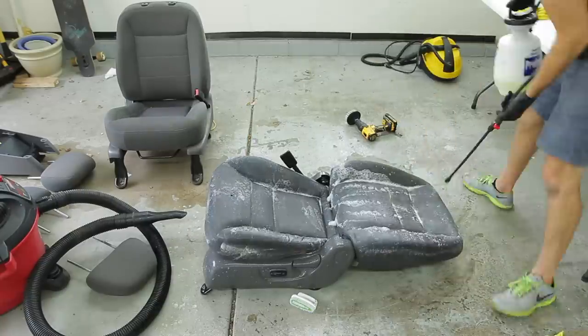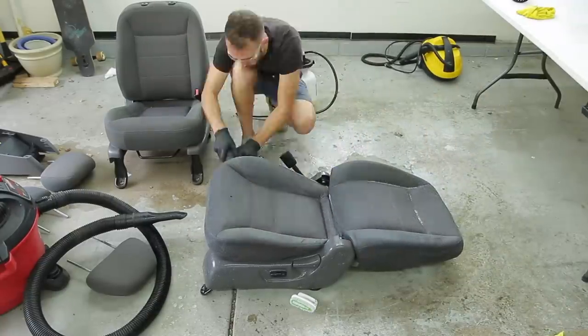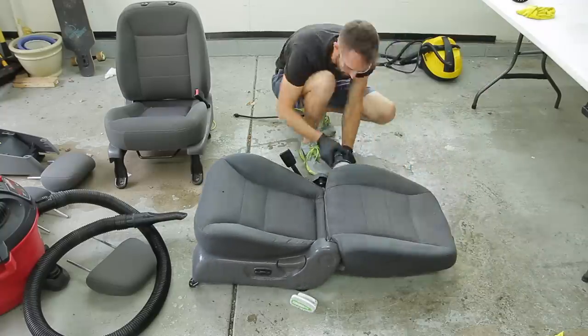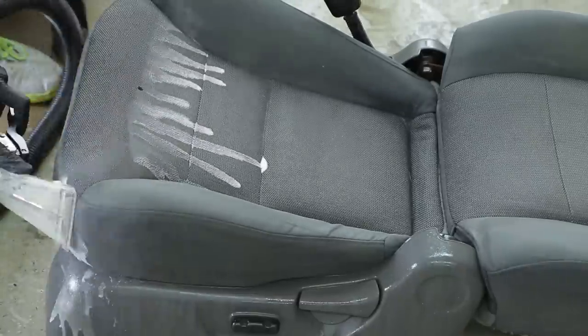I was actually blown away with the results of just a single pass on these seats — how much dirt came out of them, how clean they got. Once I was done extracting all of these different components, I sat them outside in the hot sun to dry.